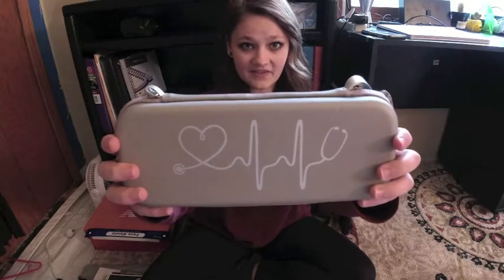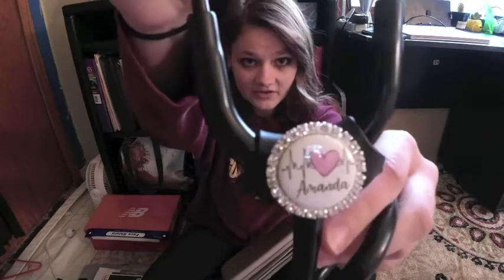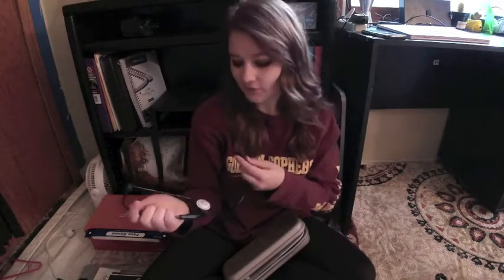I'll also bring my own stethoscope. I have it in this stethoscope case — it is a Littmann Classic 3, all black. I have a cute little name tag on it with my name so I know it's mine. The stethoscope came from my university bookstore; you can also buy it on the Littmann website.